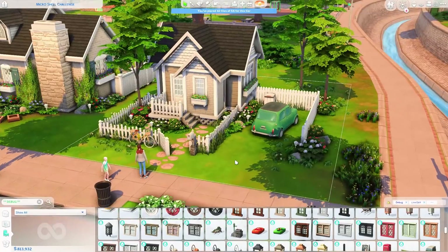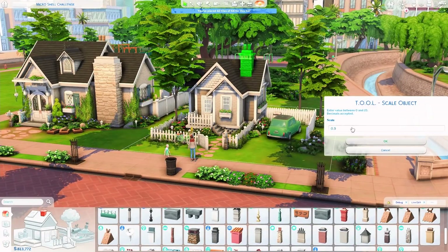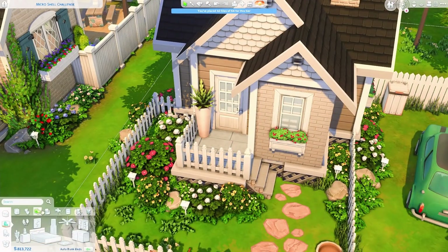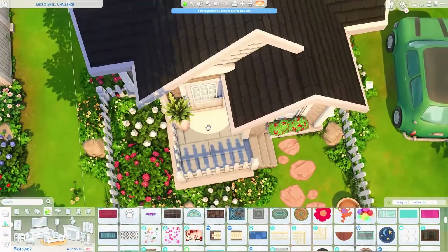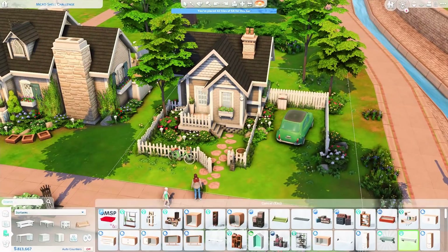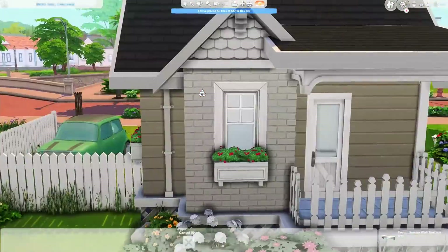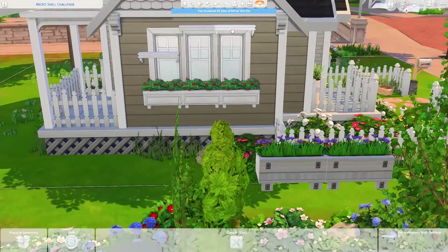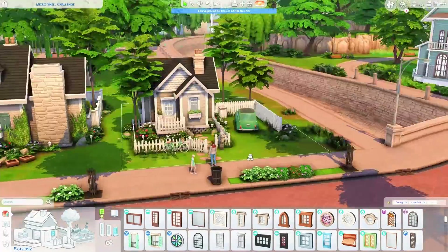So back to the build — it's for one sim and it is a tiny home with 42 tiles. I did add a little patio on the back and also a little front porch, so I didn't keep everything within 32 tiles, but that's fine. I'm building on a 20 by 15 lot in Newcrest.